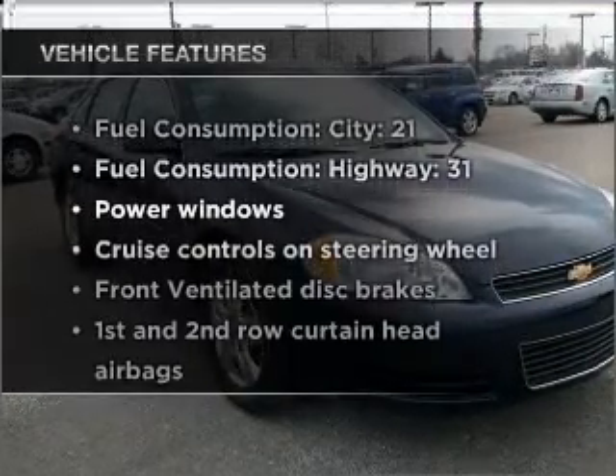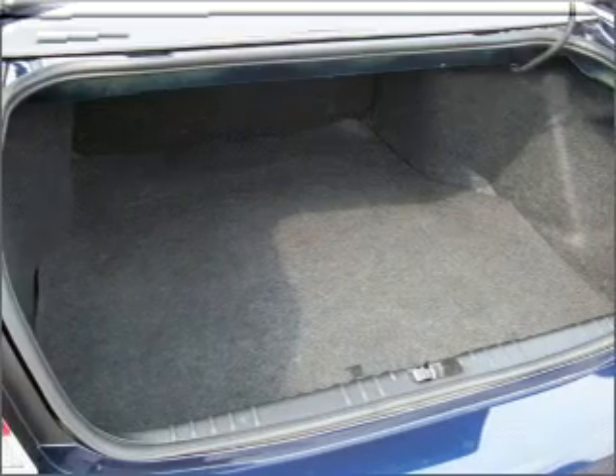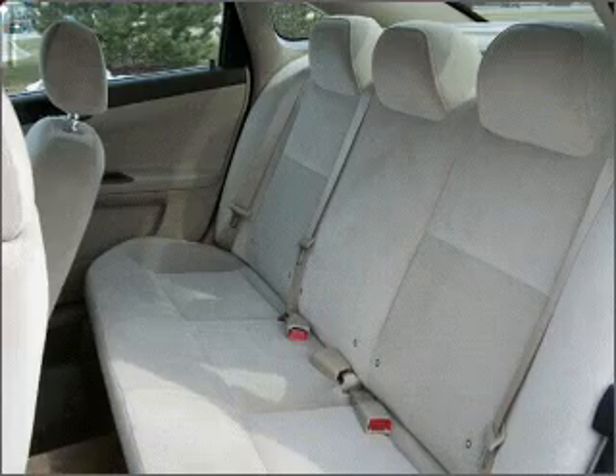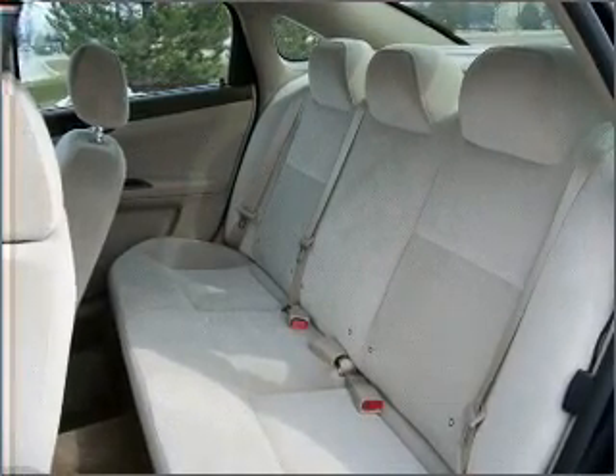With these notable features, you won't want to miss out on the opportunity to own this amazing ride: air conditioning, power door locks, power windows, power steering, cruise control, power mirrors, an AM FM stereo with a CD player, and adjustable tilt steering wheel.